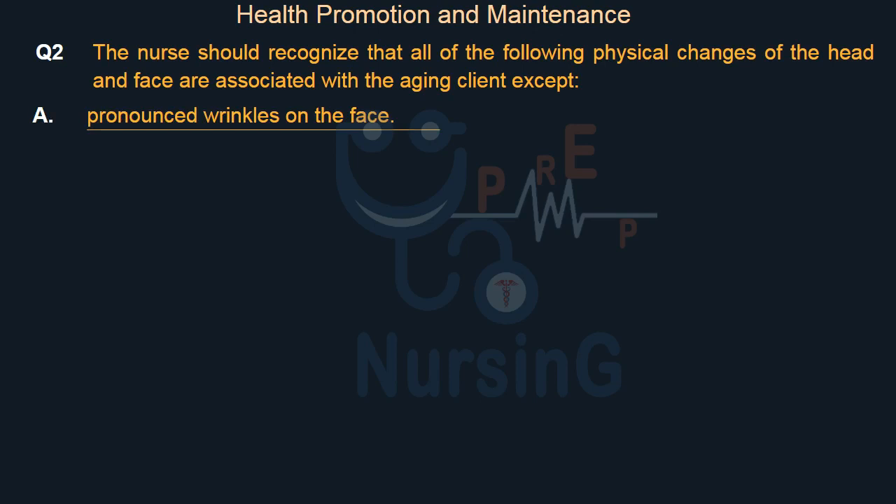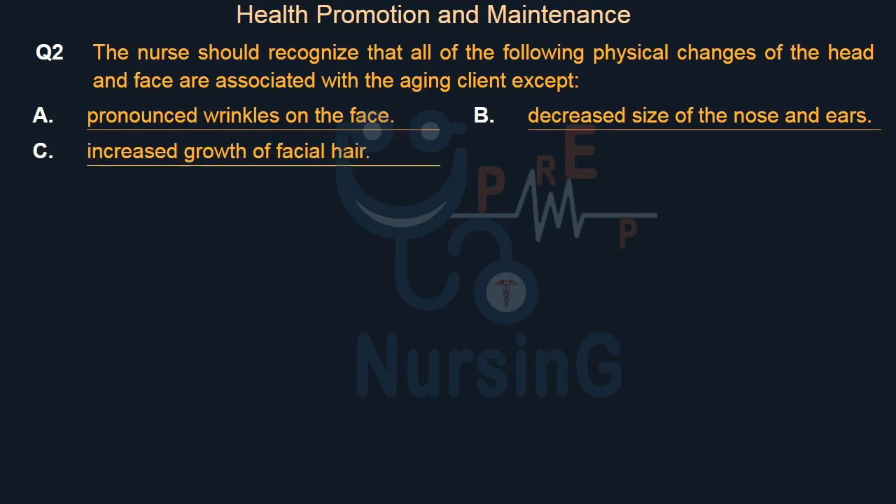Option A: Pronounced wrinkles on the face. Option B: Decreased size of the nose and ears. Option C: Increased growth of facial hair. Option D: Neck wrinkles.